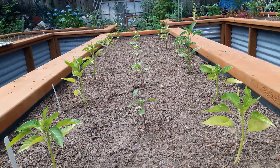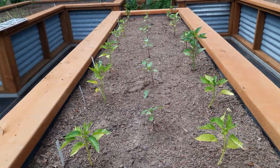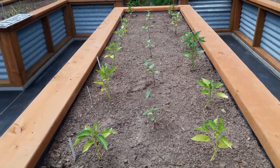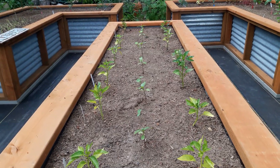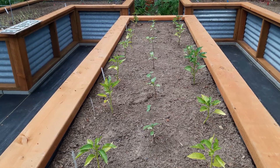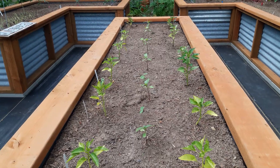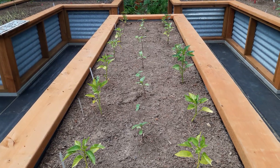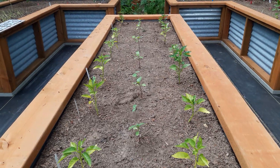Can you see those? Those are sunflowers and they are most definitely leaning to the south. It's interesting growing things up here above the 45th. Sometimes it's frustrating but I try to work with it.